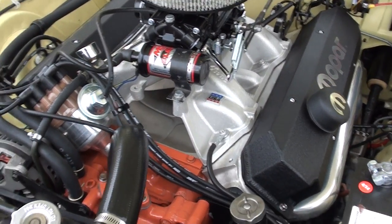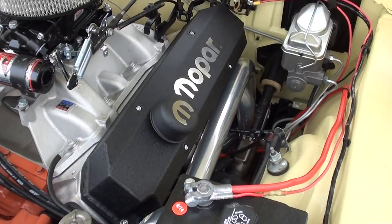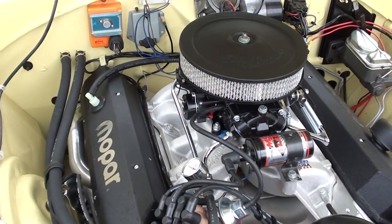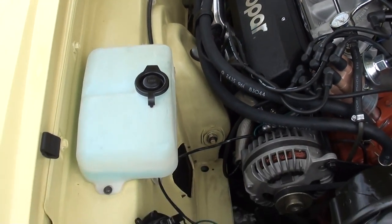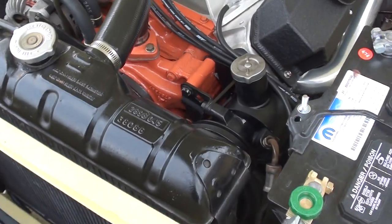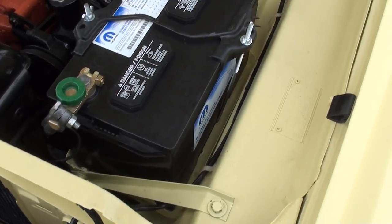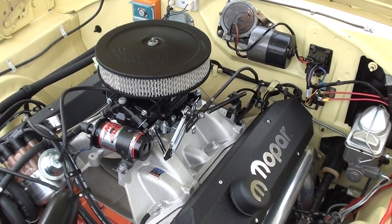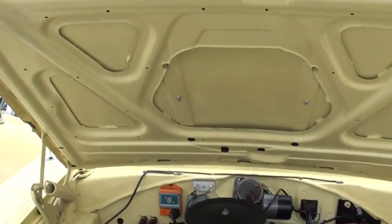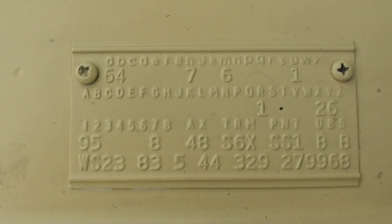It's got the Edelbrock camshaft in it. I've got all the documentation on the internals. You can see it's got Edelbrock aluminum heads, a beautiful set of ceramic headers, Harlan adjustable roller rockers, and custom push rods. Just a really nice car. If you're looking for a nice Mopar, I think you're going to dig this one. The radiator's all brand new — it's an original Mopar radiator that he had recored. Electronic ignition, and it's a 727 TorqueFlite automatic trans with a B&M shift kit and a TCI 2500 stall converter.